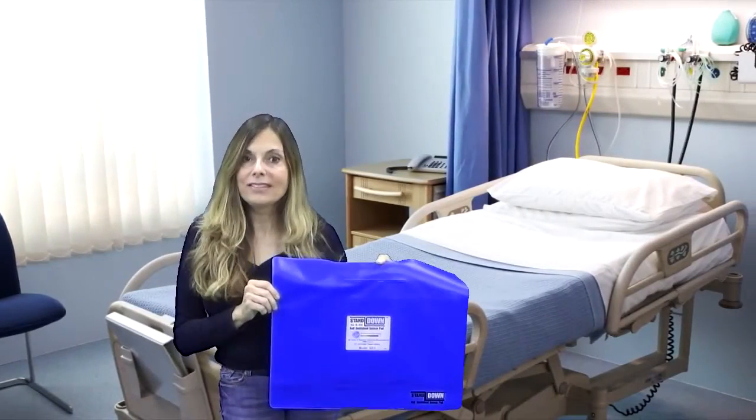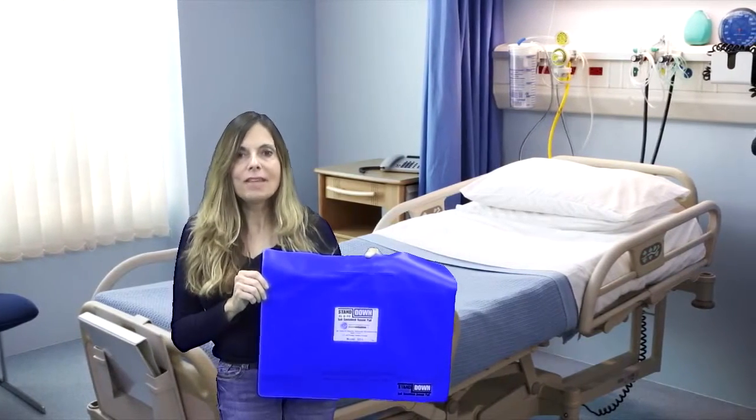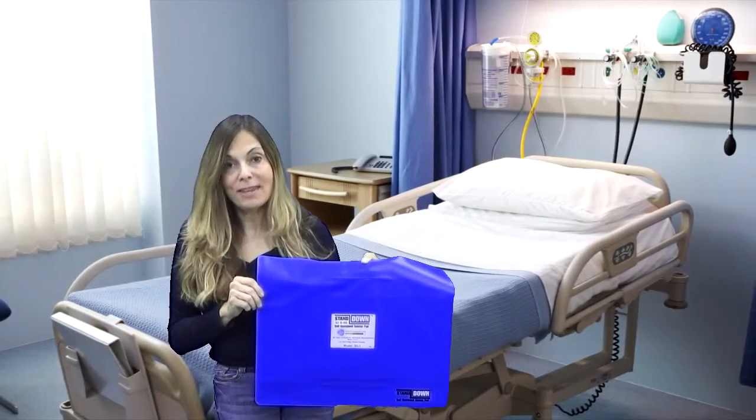Hi, I'm Mary with United Security Products, and I'm here to introduce our fall prevention system, the Stand-Down, proudly made in the USA here at USP.